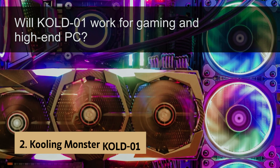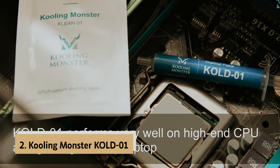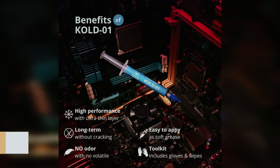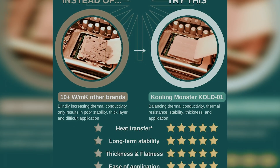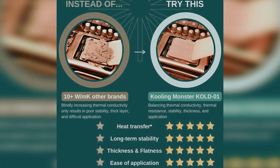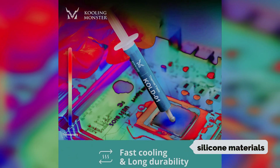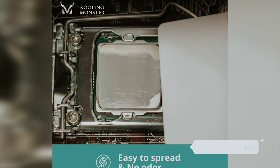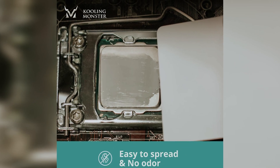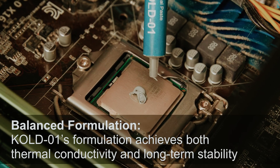At number 2 on our list is the Cooling Monster Cold Zero One, our pick for best premium thermal paste. Cooling Monster Cold Zero One thermal paste stands out in a crowded market. After extensive use, this product impresses with its high performance and longevity. Its unique formulation of silicone materials efficiently dissipates heat, with significant cooling performance noted in consumer PCs and industrial servers alike. This makes it a fantastic choice for gamers and professionals.